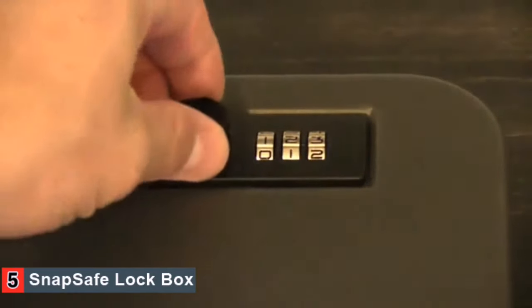As you can see, it is locked and will not open. However, when we go to our combination, it opens right up.